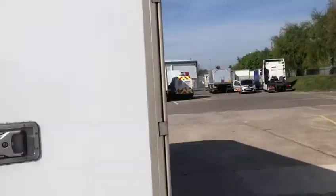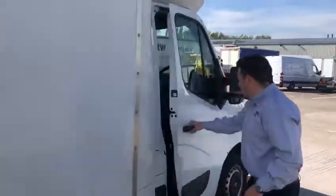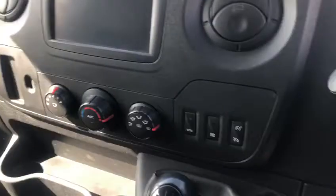Coming round and down to the other side towards the cab. This vehicle comes fitted with a media nav pack, air conditioning, cruise control, and a speed limiter.